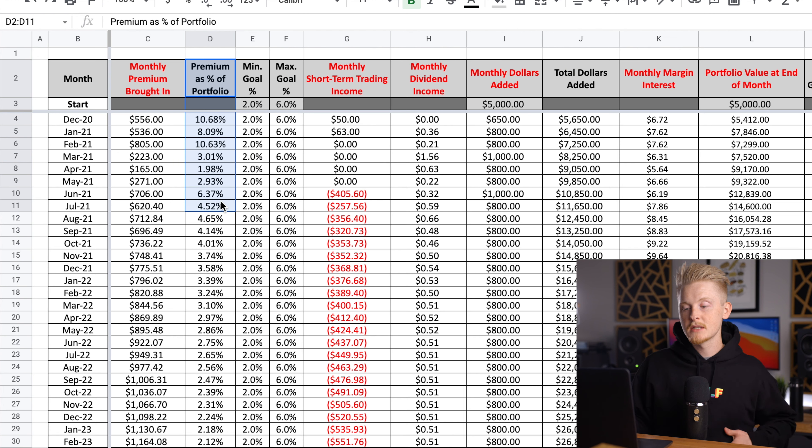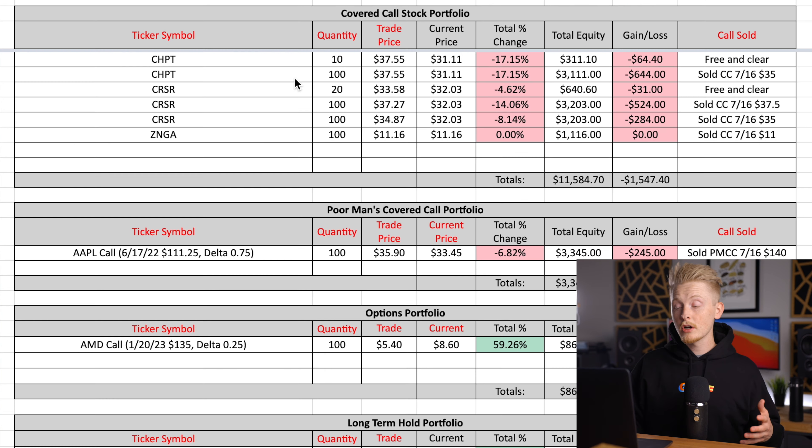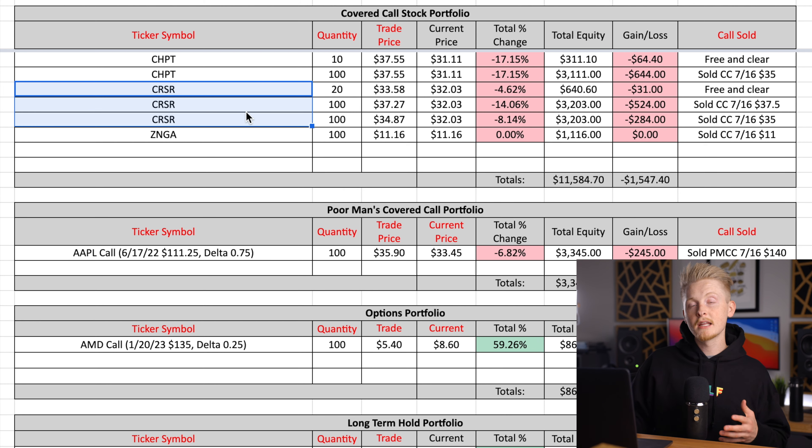Looking at my projected income tab, this is the column where I track the premiums I bring in as a percentage of my portfolio. The last few months it had been on the lower end, but now it's finally starting to recover. That's really just because the underlying stocks I'm selling covered calls on have been doing very well over the last month. Currently those stocks are ChargePoint, Corsair, and Zynga.